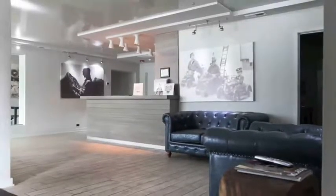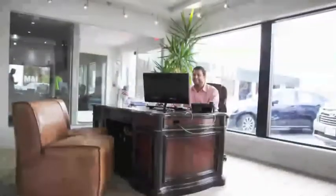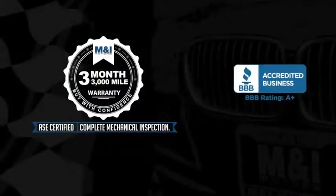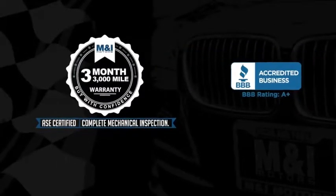Qualified vehicles are put through a rigorous 127-point safety inspection, the engine oil is replaced and fluids are topped off, and include a 3-month, 3,000-mile, limited vehicle protection warranty.